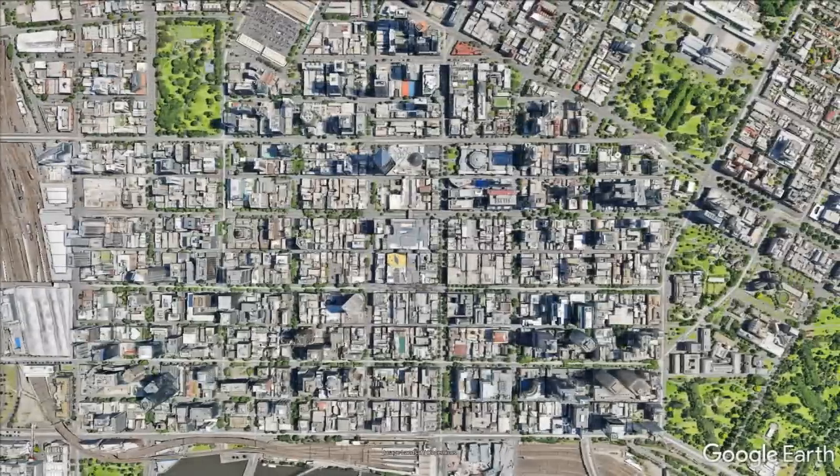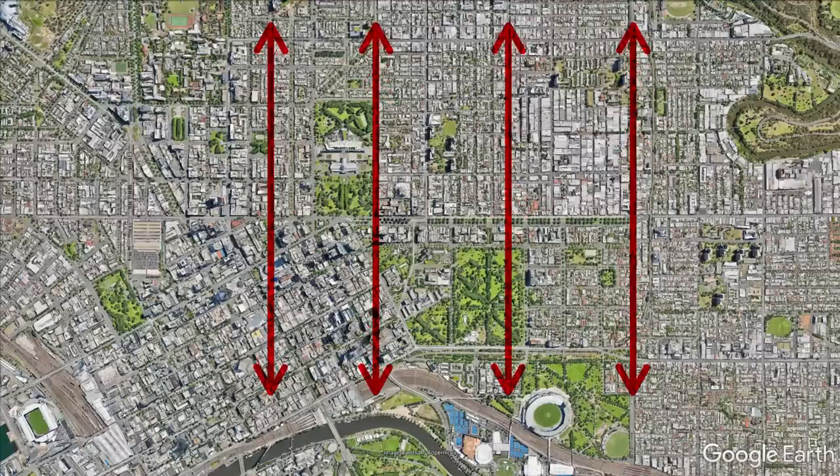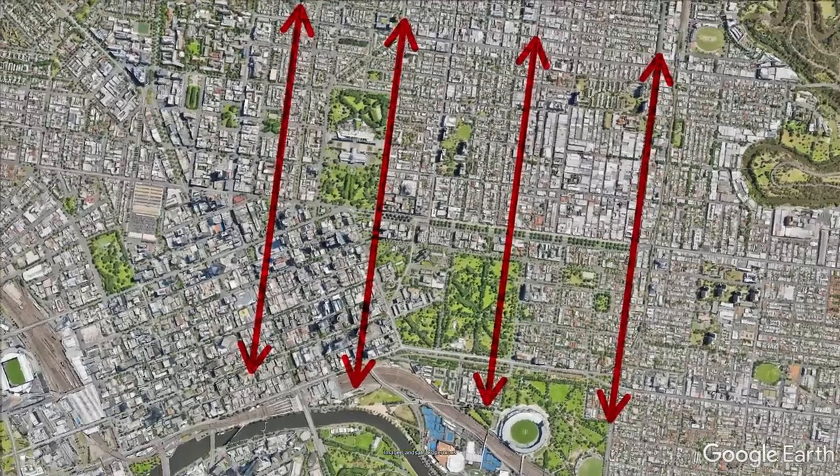Melbourne's even more complex, because once you leave the central business district, you'll find a grid that looks like it runs north and south, but even these streets are off by around 8 degrees — and it's for an entirely different reason. So let's explore what's going on.